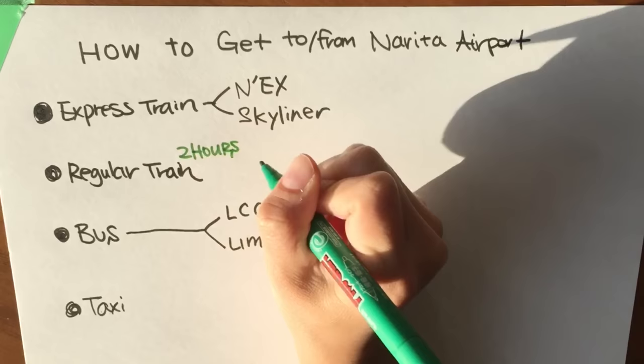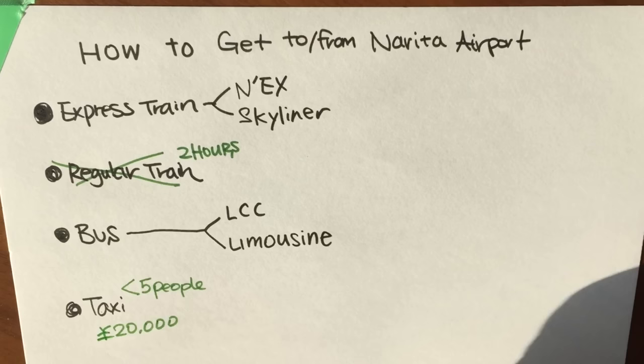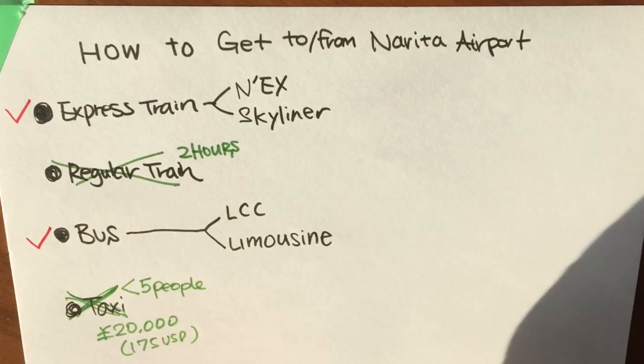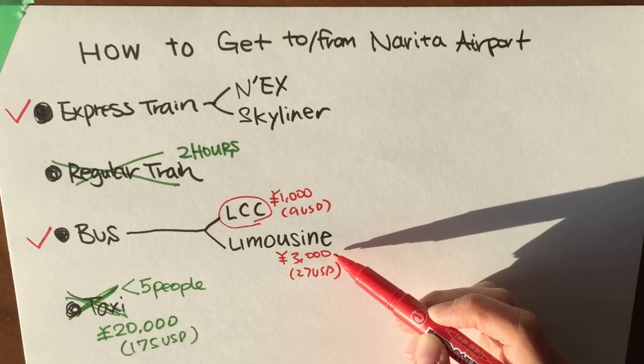Out of the four options, we cross off the regular train because it takes two hours to get there. Taxis don't really make sense if you have fewer than five people because it costs 20,000 yen, which is roughly $175. So that leaves us with two options: the express train and the bus. The LCC, also known as low-cost carrier, costs 1,000 yen, roughly $9. The limousine bus costs 3,000 yen, which is roughly $27 — equivalent to the Skyliner and the Narita Express. LCC is the cheapest solution, so when I'm low on cash, I prefer taking this.